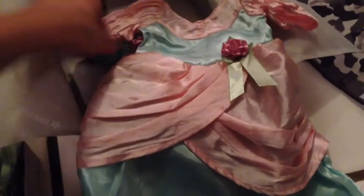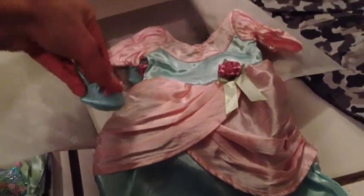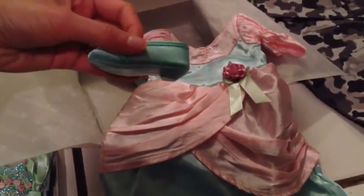They're just really, really nice. And here's the fancy dress — it comes with these pretty shoes, they're like slippers with a little bit of a heel on them and a little rosette.